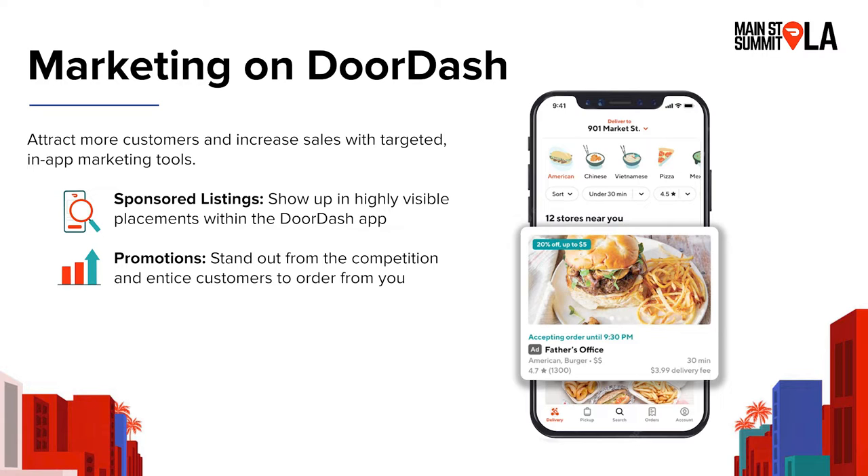We also offer promotions, which you may be familiar with if you run promotions in your own store. It's where you can incentivize customers to order with you through a special offer, like offering a discount or free delivery. What we have on the screen here is a visualization of both a sponsored listing and a promotion. It's the first result to show up when someone clicks on that American cuisine tab, and you can see it says 'ad.' And then it's also a promotion — you can see this restaurant is offering a discount.